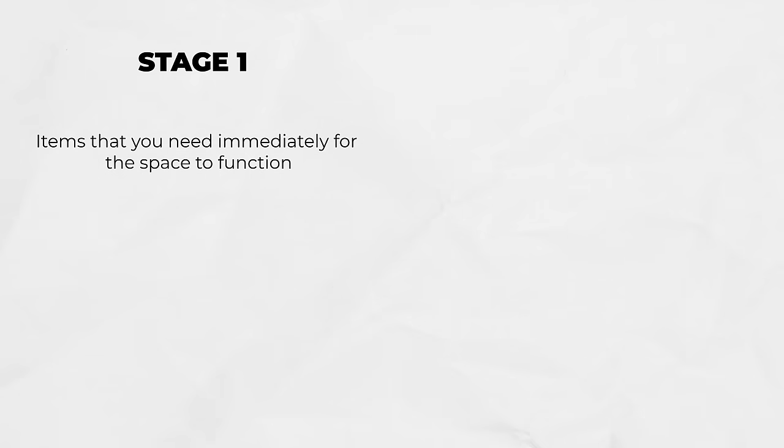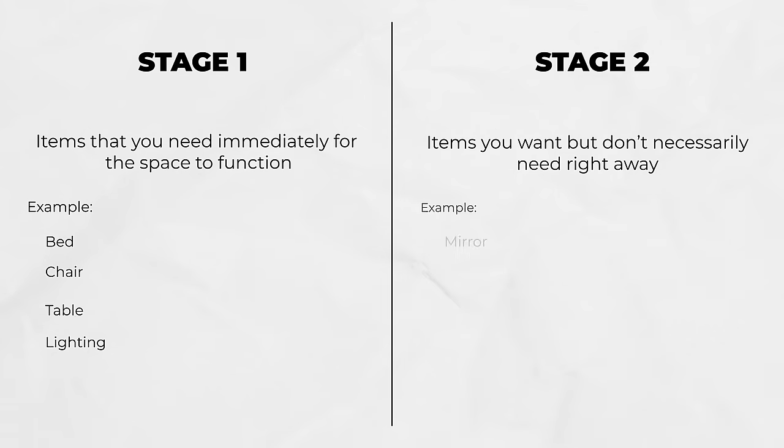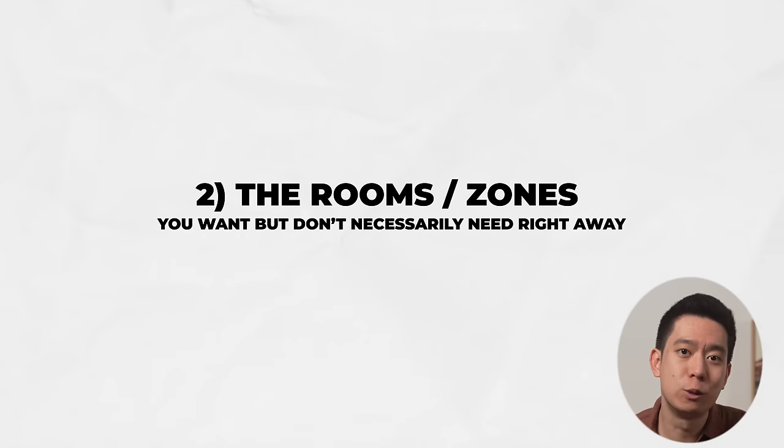Here's how I like to do it. First, break your project into rooms, or zones if you have an open plan space. Then break each room or zone into two distinct stages. Stage 1: getting together everything you need immediately for the space to function — key pieces like a bed and lighting. Stage 2: collecting items you want but don't necessarily need right away, like a mirror, sideboard, and art. I also prioritize rooms into the same two categories: rooms you need immediately for life to function, and rooms you want but don't need right away. Dividing your project into two stages keeps your budget under control and creates a clear wish list to work towards.